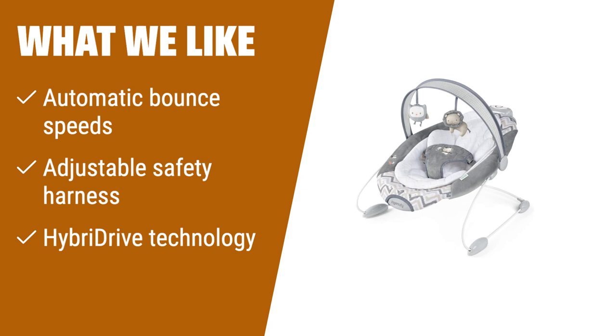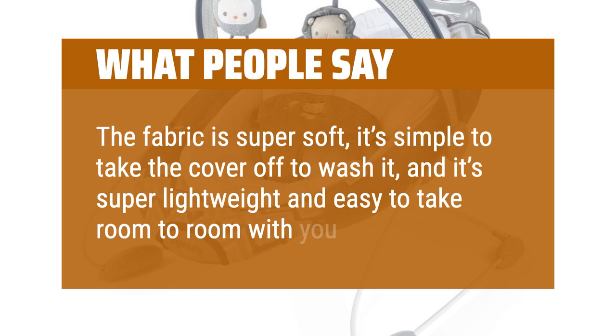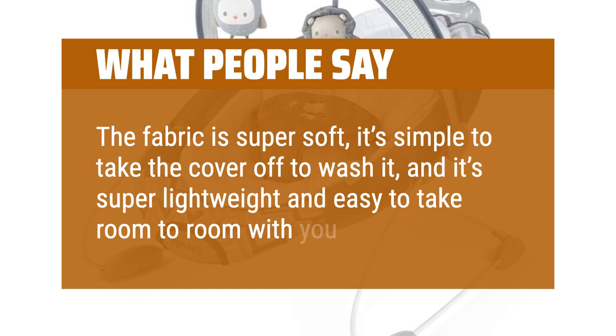What people say: The fabric is super soft, it's simple to take the cover off to wash it, and it's super lightweight and easy to take room to room with you. Most importantly, our baby loves it. The bounce is great for my newborn. She is a month old and still loves it.